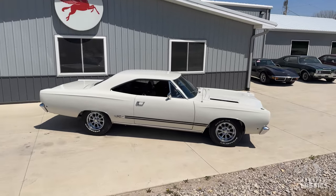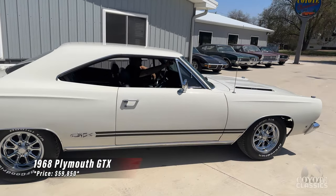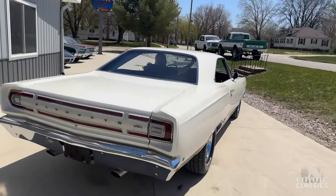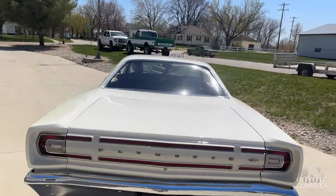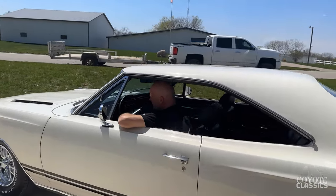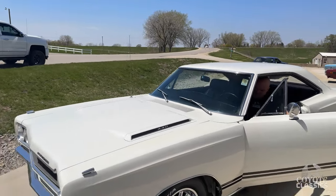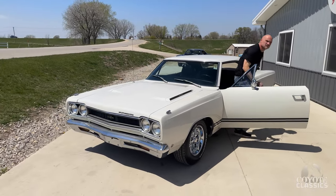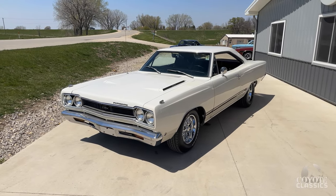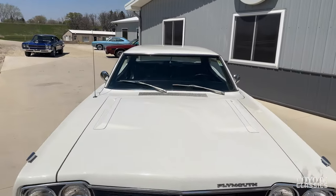Today we're checking out and driving this 1968 Plymouth GTX. It's a nice GTX — a great car. This was an older rotisserie restoration done in 2005 to 2007. All painted body color underneath, beautiful car underneath and up top as well. Buckets, console, beautiful interior. Just a nice turnkey car.